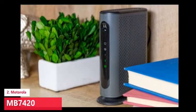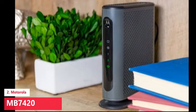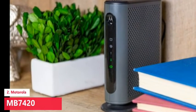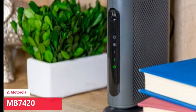The MB7420 isn't as tall as the Netgear CM500, our previous pick for the best cable modem, though some people may prefer the more compact size of the ARRIS Surfboard modems. At least the MB7420 looks stylish with rounded corners and vented sides. Its gray color should blend in well with other networking equipment.